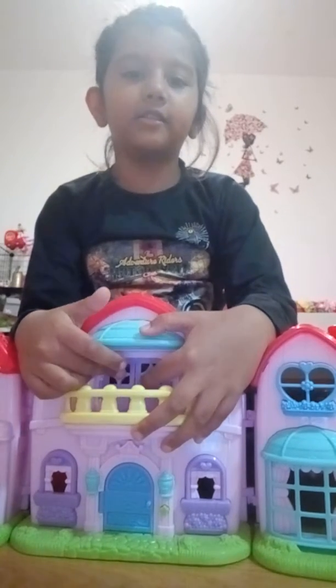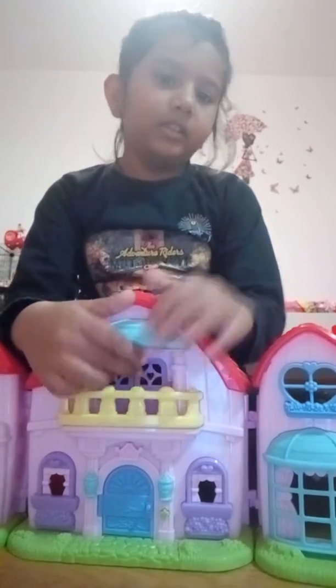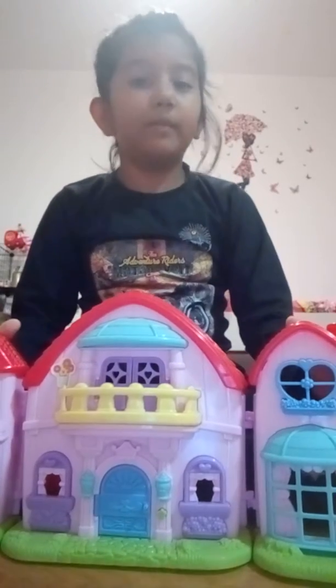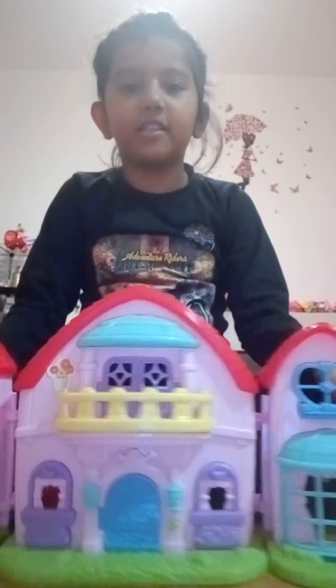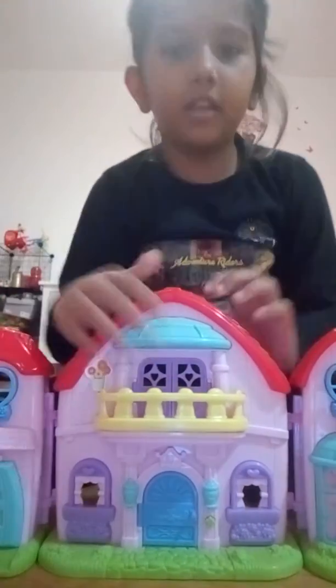Today I'm showing this doll set to you. This is sundry — maybe you can think this is a doll house, but I think it's a princess house. Look, this is a very cool house.